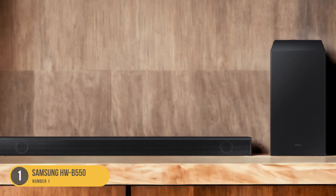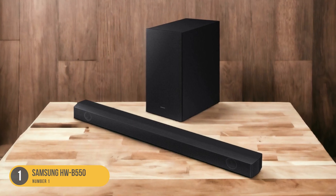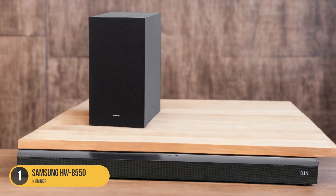With its sleek and modern design, the HWB-550 seamlessly blends into any home decor. It can be wall-mounted or placed on a TV stand, providing flexibility in installation options.